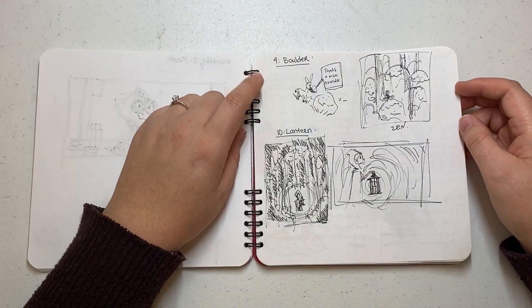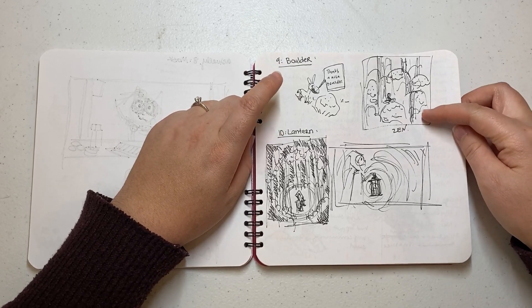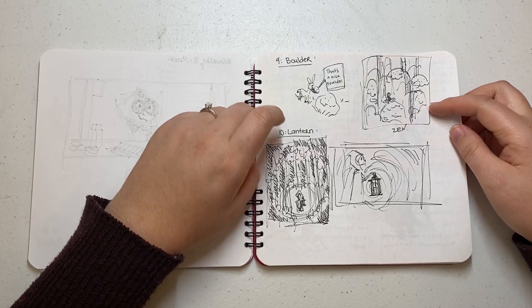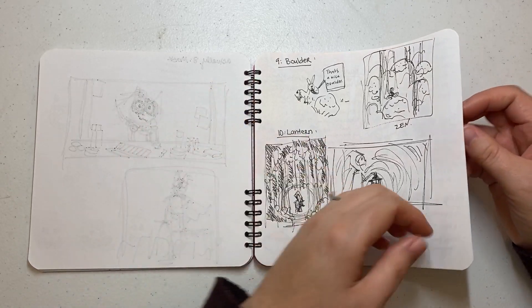This is Boulder — I thought of Donkey from Shrek: 'That's a nice boulder.' And then I thought of some Zen stuff. Lantern was this really interesting Red Riding Hood spiral-y lighting thing.